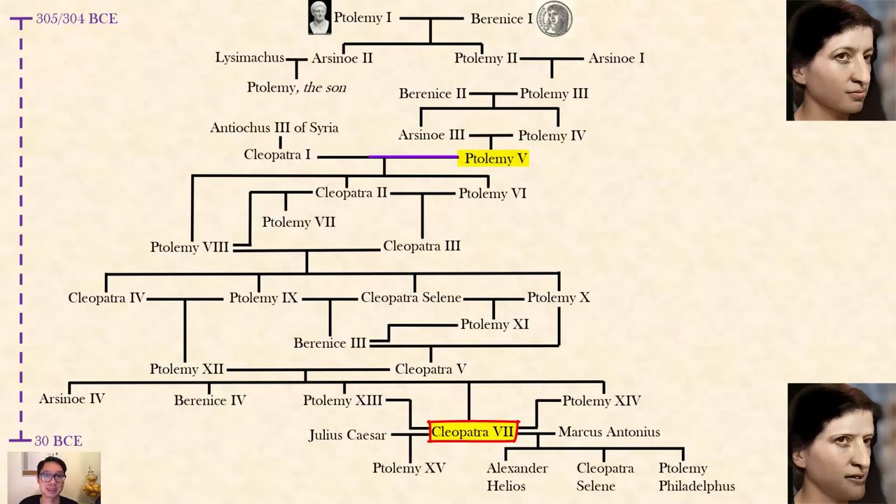Ptolemy the Fifth, their son, actually liked his mother and sought revenge on her killers, having them ripped apart. He married an outsider because there were no sisters to marry — her name was Cleopatra the First, she was Macedonian and Persian with a little bit of Greek, and would be the last imported wife for a few generations. Despite this, she was still related to Ptolemy the Fifth — they were cousins through Berenike the First and Second's sides.